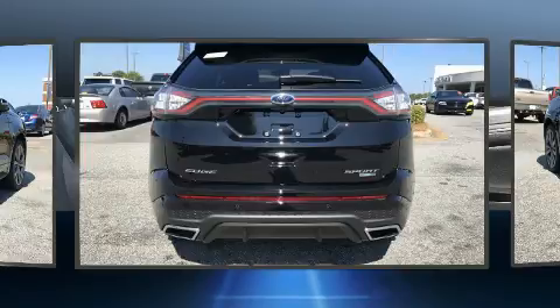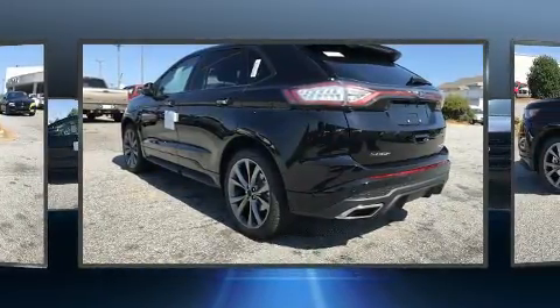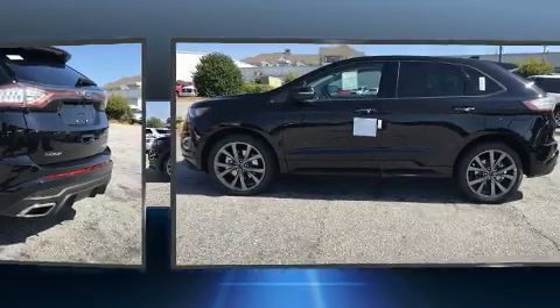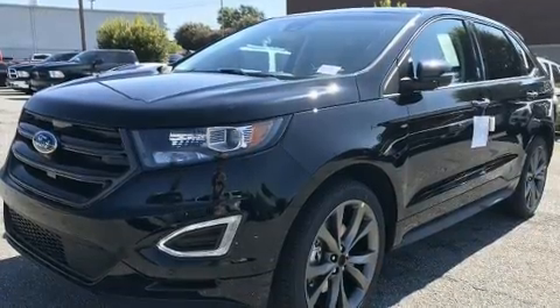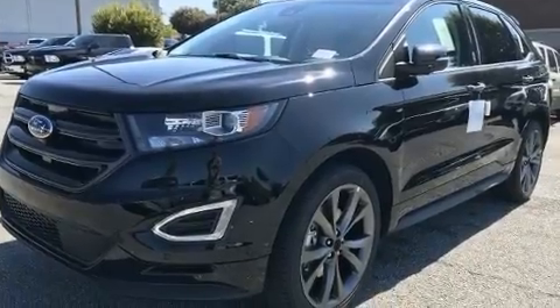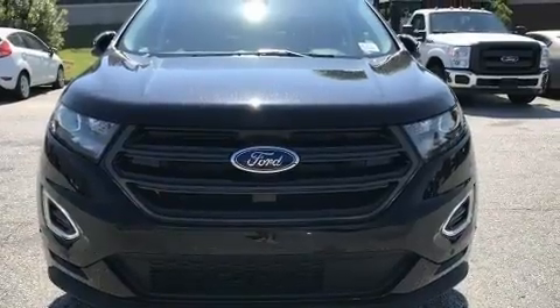Ford prioritized comfort and style by including adjustable headrests in all seating positions, high-intensity discharge headlights, and power front seats. Features such as automatic climate control and leather upholstery prove that economical transportation does not need to be sparsely equipped.